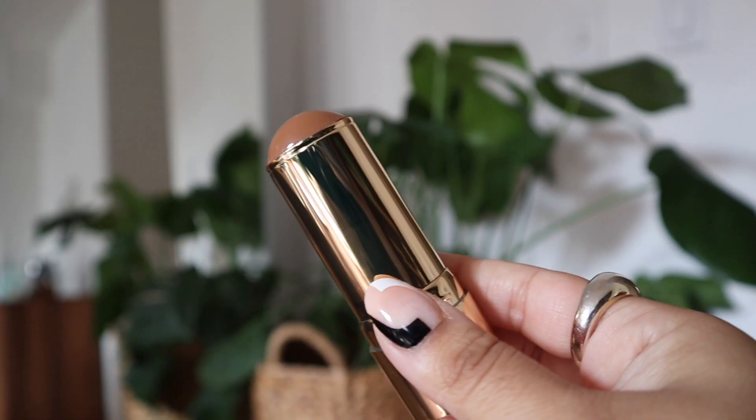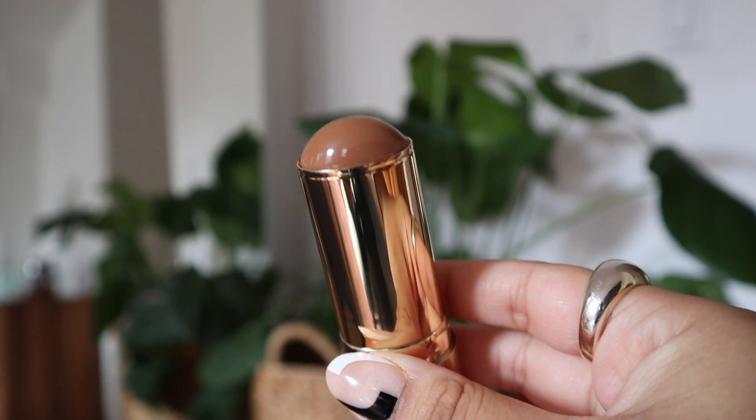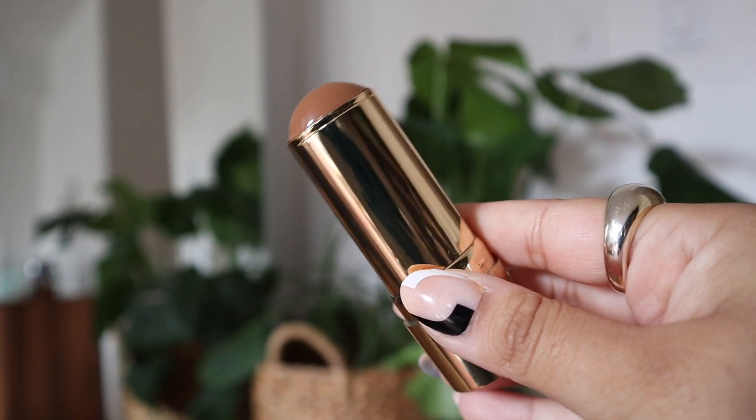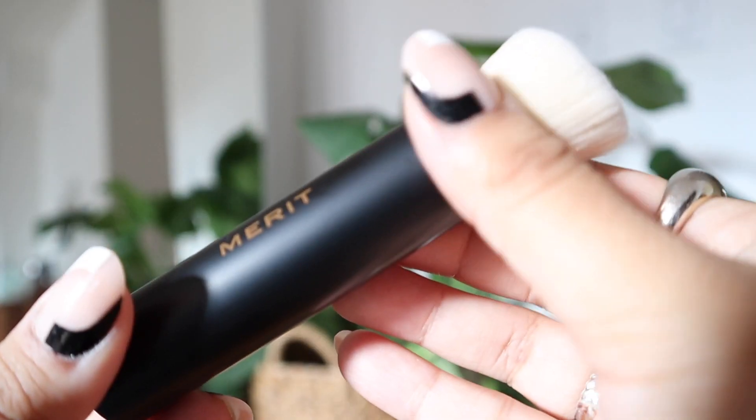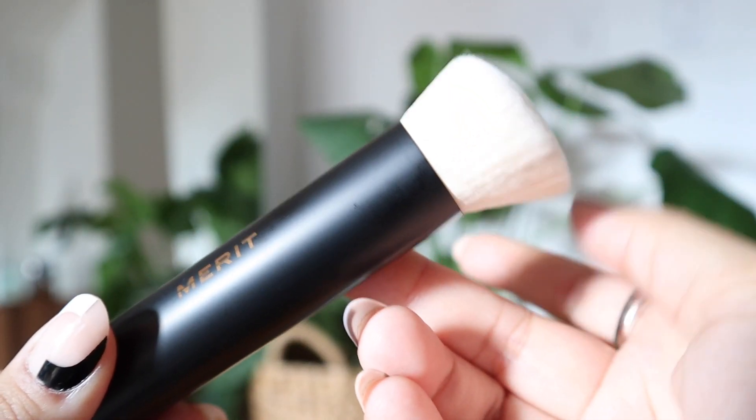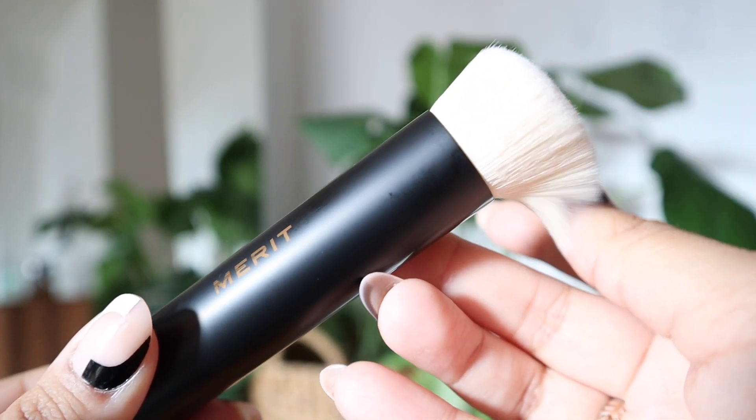The next one I was also so excited about was this Bronze Balm. They came out with bronzers and I hadn't picked one up yet because I was still working with my deeper Merit shade that I was using as bronzer. When they sent this to me, I was so excited — we're going to have a bronzer to play with. The other one is the Brush Number One, which this would be my second one — I really love that brush, it is so good.